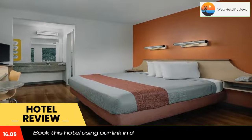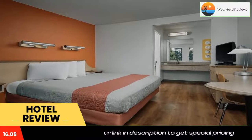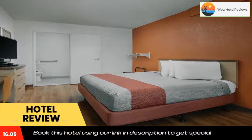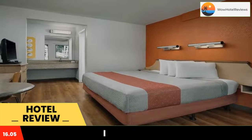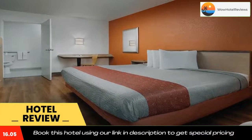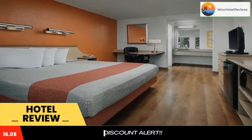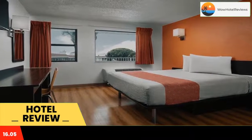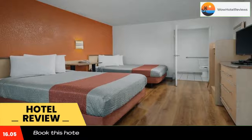This Carlsbad, California motel is two miles from Legoland theme park and the Crossing at Carlsbad golf course. The Motel 6 features an outdoor pool and rooms with cable TVs. Motel 6 Carlsbad East's rooms are equipped with work desks and free local calls. Wi-Fi is available in all guest rooms.